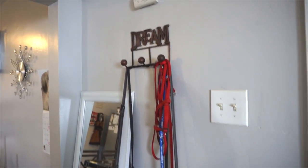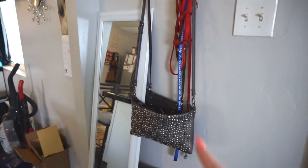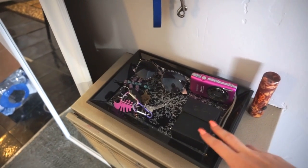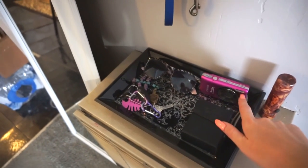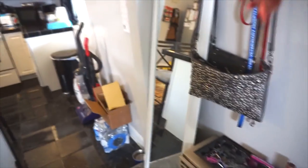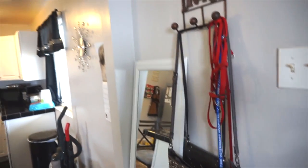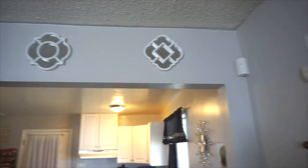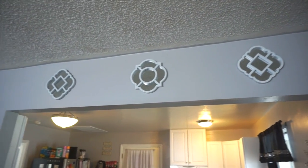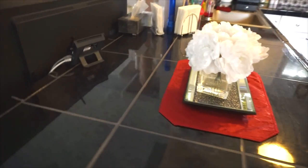Next to the door I have a little dream hook from Ross with my dog leashes and a couple of purses. This piece from HomeGoods is where I keep my Ray-Bans, my camera, my keys, and some sunglasses. There's also a mirror here that I haven't decided what to do with yet, and I got this really pretty mirrored set from HomeGoods.